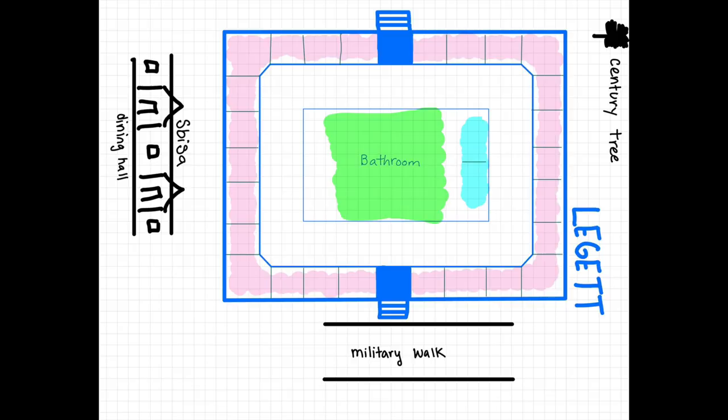Moving on to the dorm room tours. Here is a layout of Leggett. Each floor is an oval shape, where the rooms are around the outside in the pink. The bathrooms are in the middle in the green, and the few single rooms are in the blue. Each floor is stacked on top of each other and has its own set of stairs. There are no elevators.